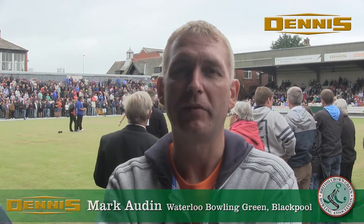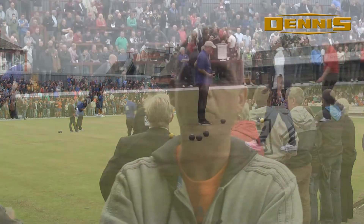My name is Mark Horden and I'm the Bowls Manager here at the Waterloo Hotel. My responsibilities are looking after the green and various surroundings around the Waterloo.